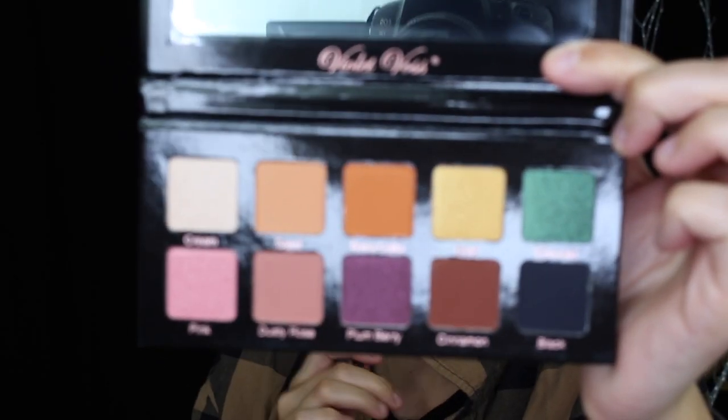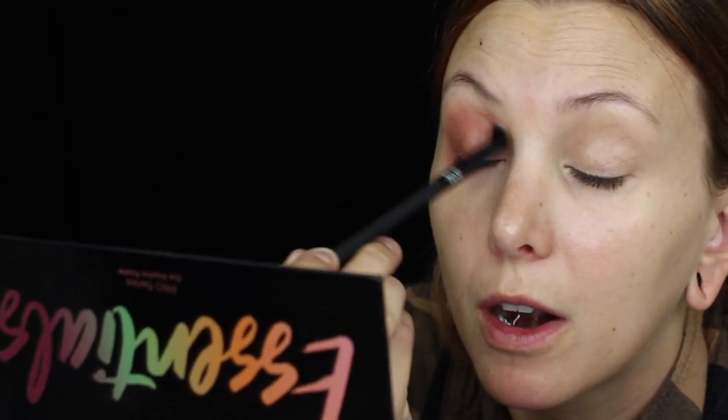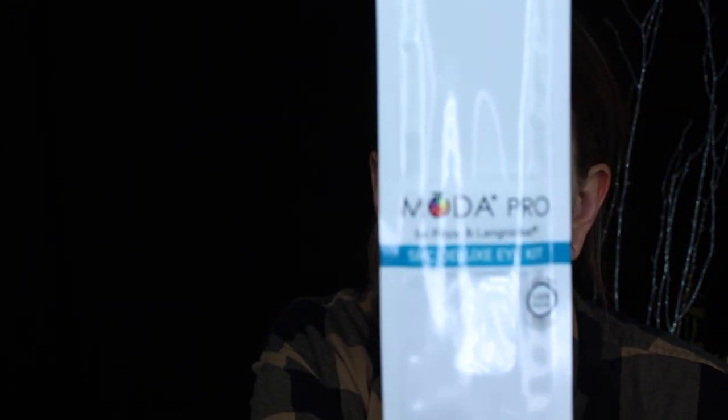I'm going to take the shade Terracotta and blend it with the shade Cinnamon, mix the two. So far I'm not terribly upset with it. These brushes are the Royal and Langnickel Moda brushes — the Moda Pro brushes by Royal and Langnickel. This set is the five-piece deluxe eye kit. I am currently using the crease brush, the BMX 430.